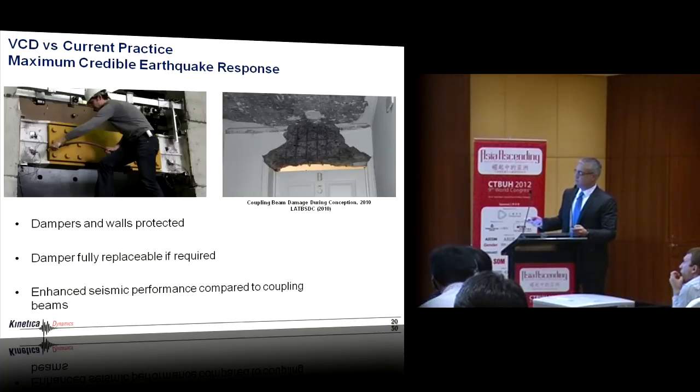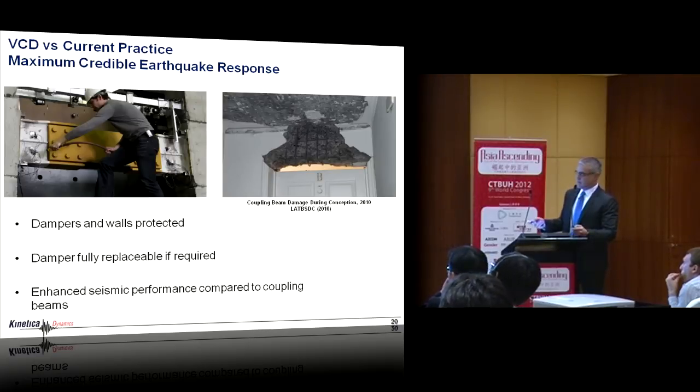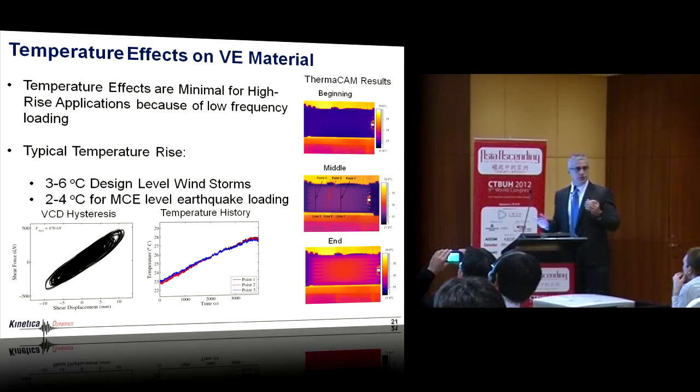This is a picture of the damper after being put through 10 or so earthquakes — not a lot of damage. Compare this to a coupling beam pictured after the Concepcion earthquake in Chile — very different performance. The World Trade Center towers had about 10,000 viscoelastic dampers in them, so this isn't new. There are thousands of brace dampers implemented in Taiwan in shorter shear-type buildings. One main concern reported in the literature is temperature dependence.